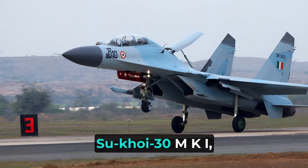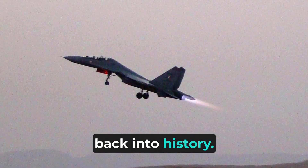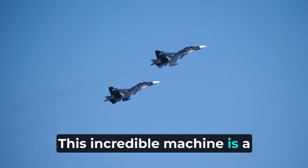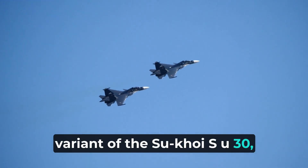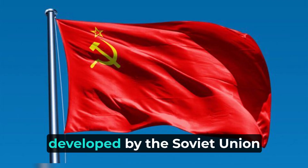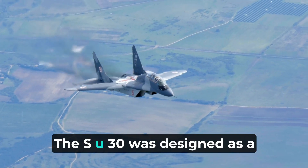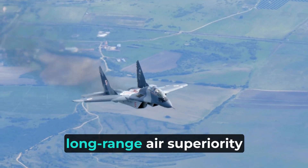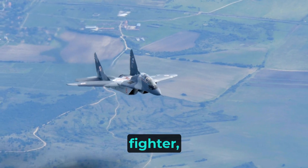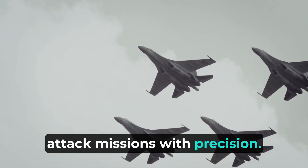To truly understand the Sukhoi 30 MKI, we need to take a step back into history. This incredible machine is a variant of the Sukhoi Su-30, which derived from the Su-27 Flanker series, developed by the Soviet Union back in the 1970s. The Su-30 was designed as a long-range air superiority fighter, capable of engaging multiple targets and carrying out ground attack missions with precision.